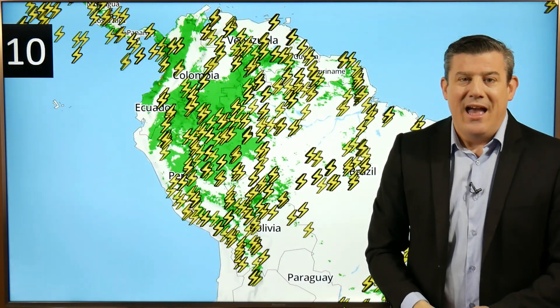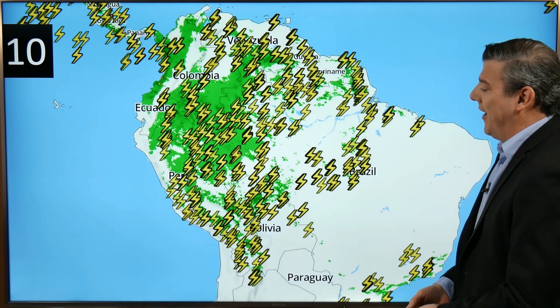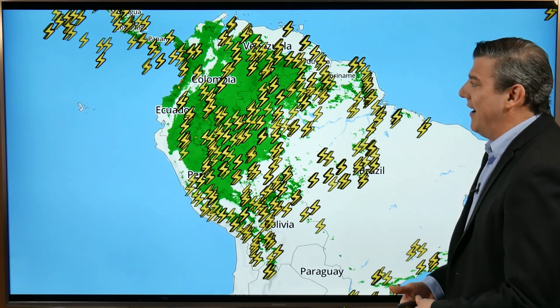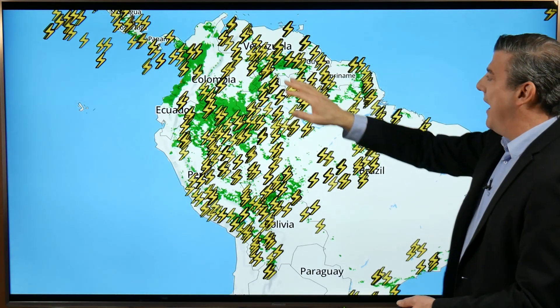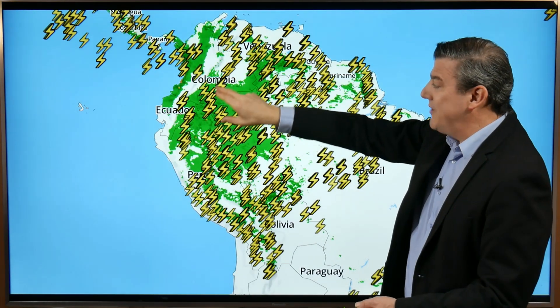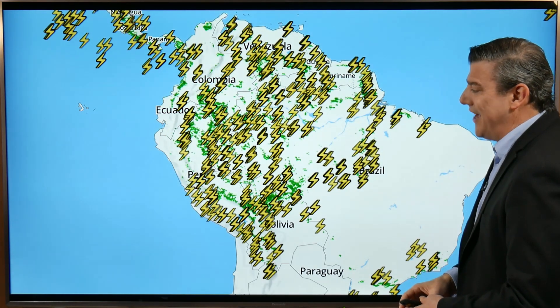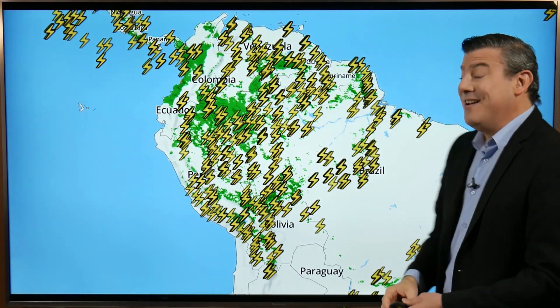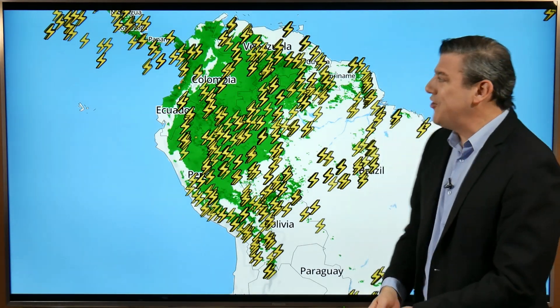Number ten, the final one on our map today — the thunderstorms occurring around parts of central and South America, especially from Panama and Costa Rica around to Venezuela. We've got heavy thunderstorms and downpours coming in around Colombia and into Brazil, as well as Ecuador, Peru, and Bolivia. It's a very busy day with a lot of thunderstorms, but again it is very normal for this time of year in this part of the world.